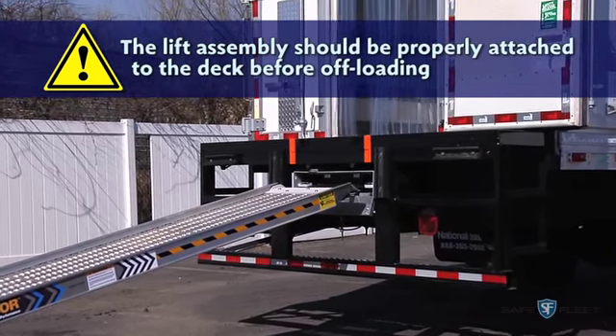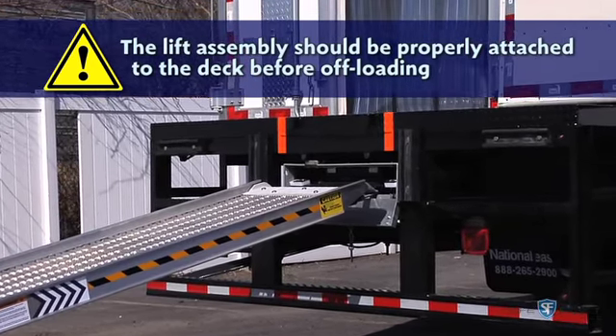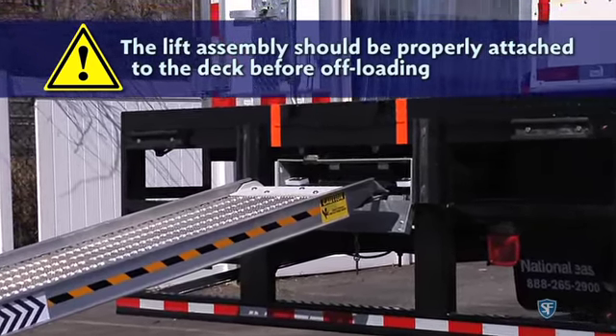Leaving the ramp in the carrier not only makes the ramp unstable, but it creates a large drop for the load coming off the trailer, risking injury to the driver and damage to the ramp.